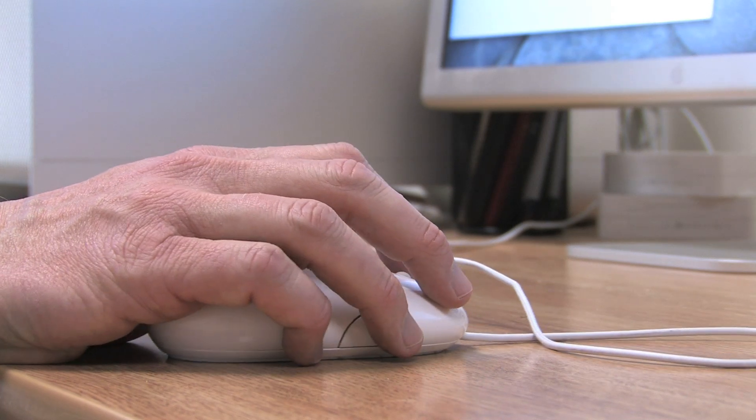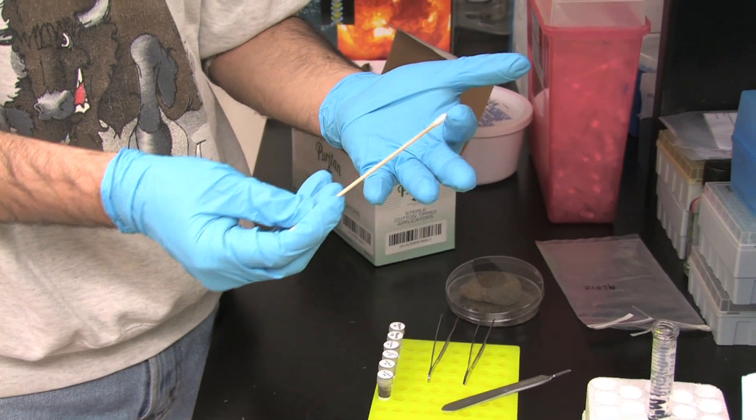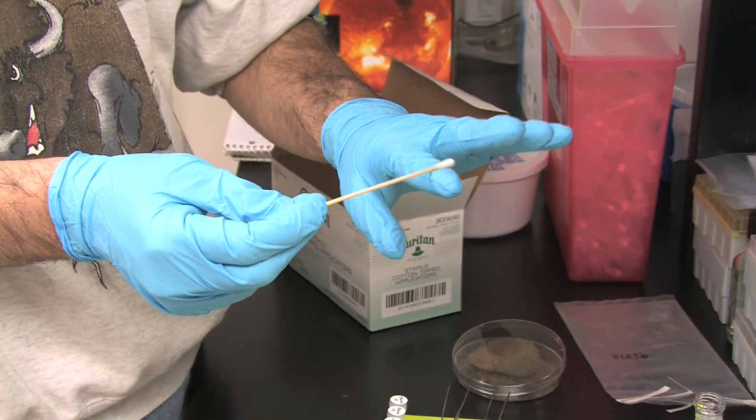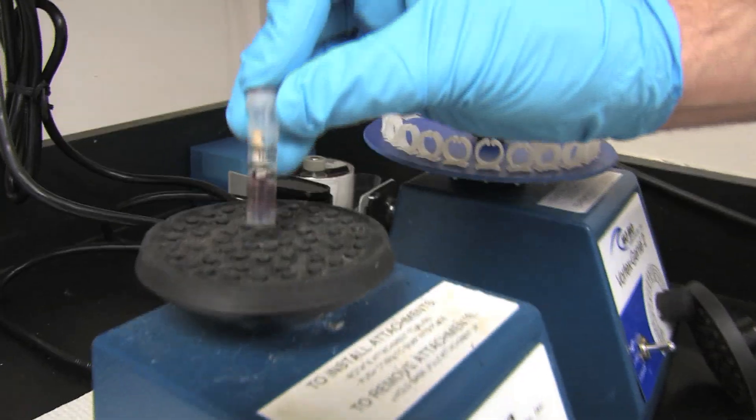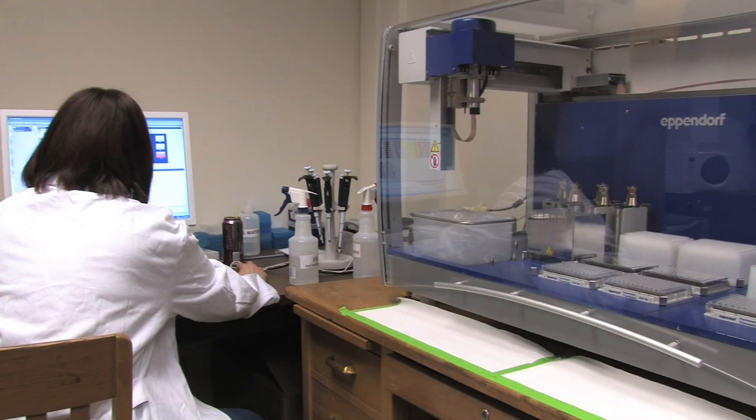This will require quite a bit of work. In particular, we need to see how well bacteria persist on a variety of different surfaces, whether we're talking about fabrics versus plastic versus metal surfaces, and what the accuracy is.